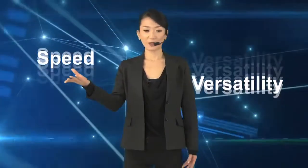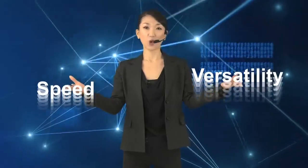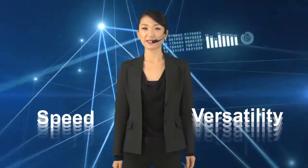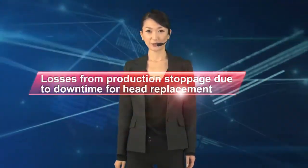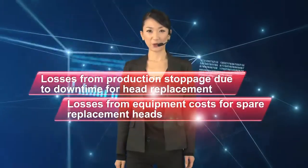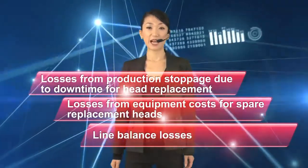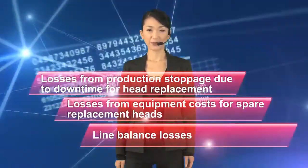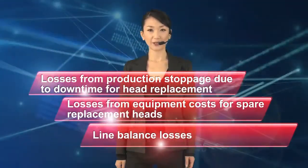Have you ever had trouble with unexpected losses from head replacement where both speed and versatility are needed? Losses from production stoppage due to downtime for head replacement, losses from equipment costs for spare replacement heads, line balance losses. Are production losses caused by ever smaller and diverse components unavoidable?